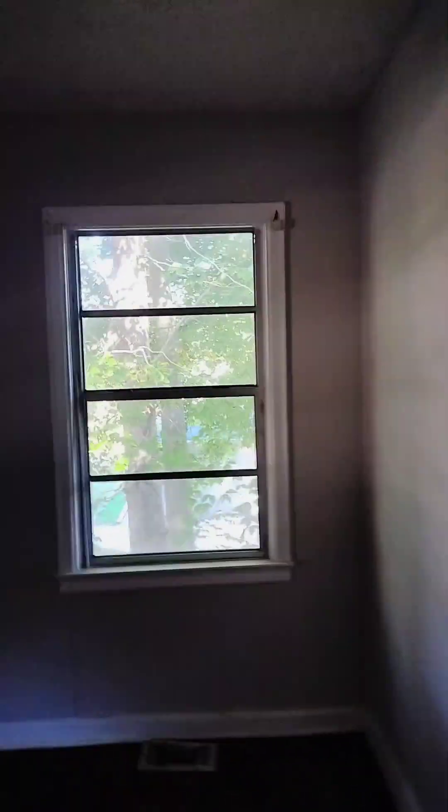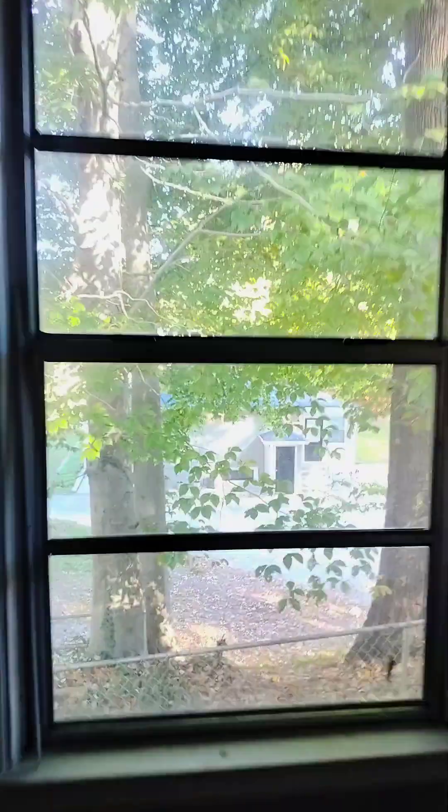Another bedroom, as you can see — side of the house. Window to the back of the house, and your closet. Come back around — here's your third bedroom. Once again, side of the house, next door neighbor.